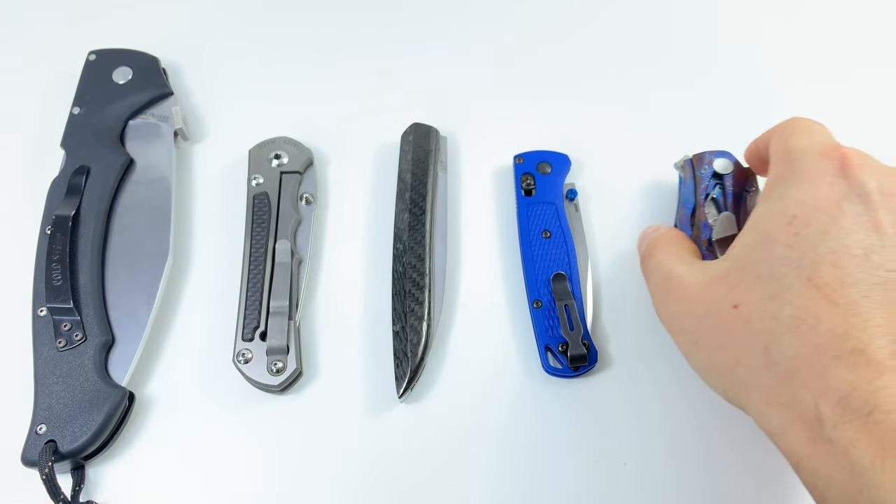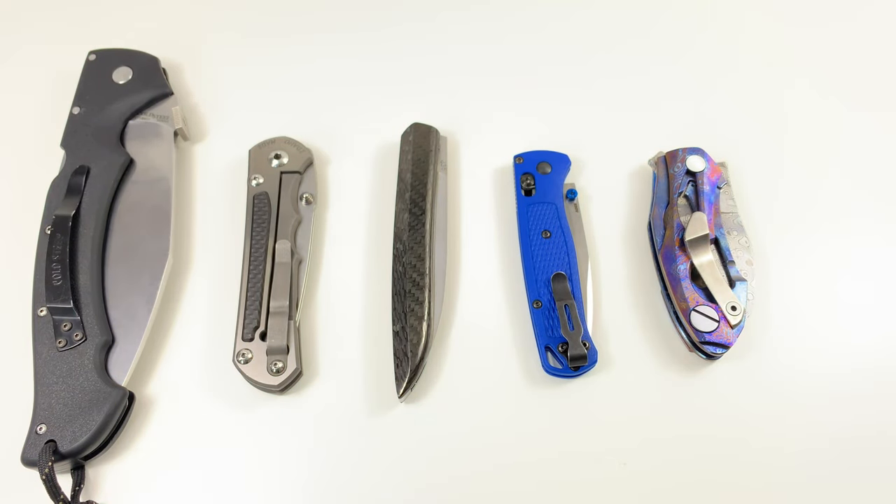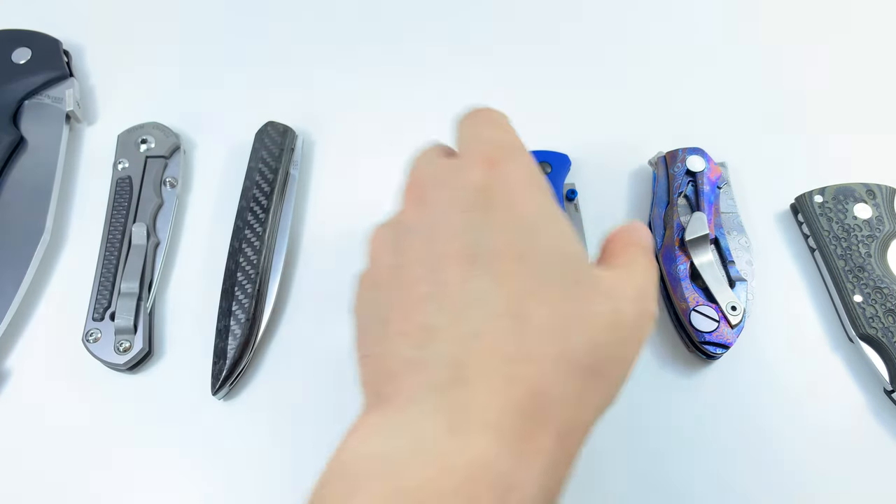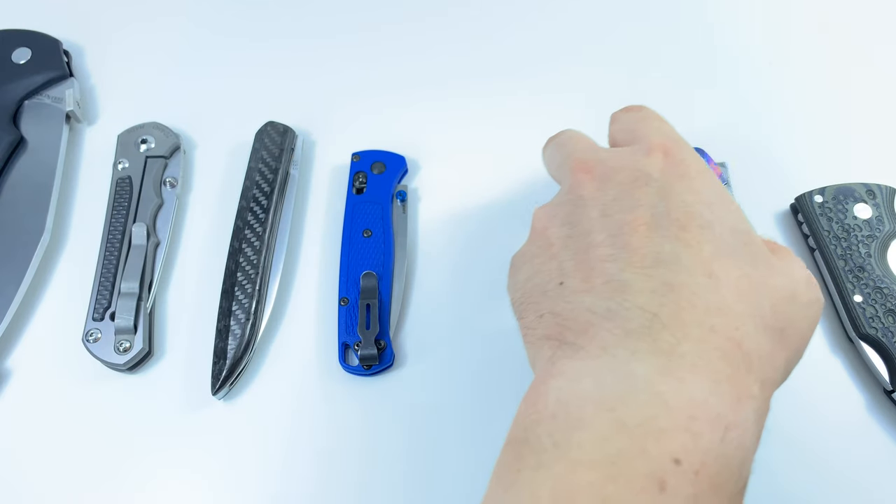I want to add one more category and be that guy — so let me shift these over. The bonus category is best slicer, which is almost like best knife overall, because I believe a knife should slice above all else.